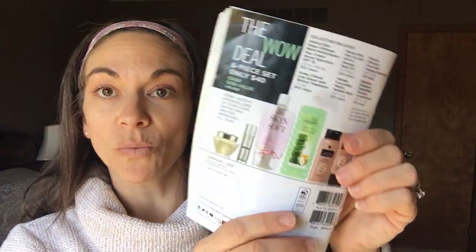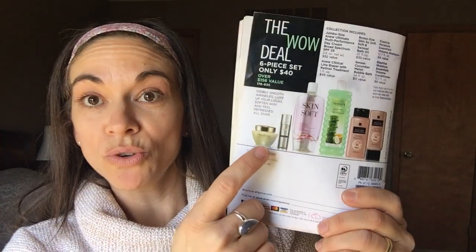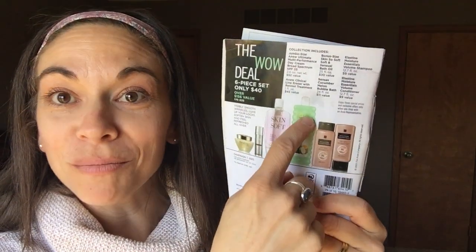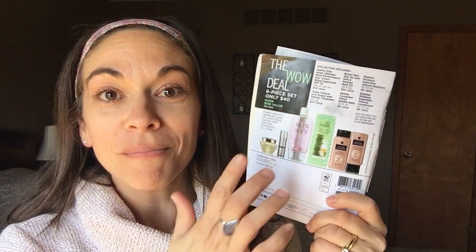In Campaign 7, the wow deal is incredible — on the back, $40 for a jumbo size Anew Ultimate Day, a new clinical line eraser, Skin So Soft bath oil, a bubble bath — how awesome is it that our bubble baths are still that same design, like my grandmother's era, I just love that I love how we've stayed true to that — and two of the Moisture Essentials volume shampoo and conditioner. So that's Campaign 7, starting in a couple of days.